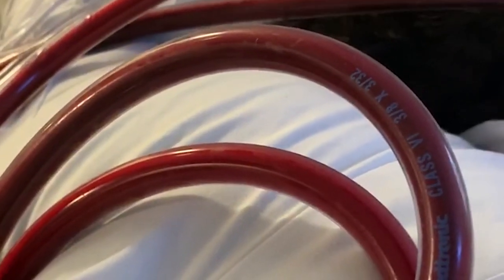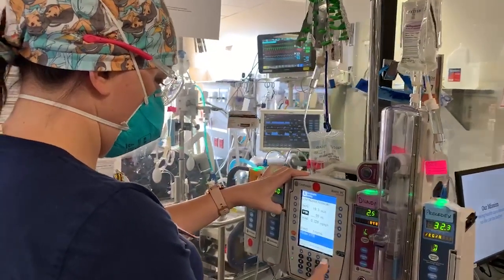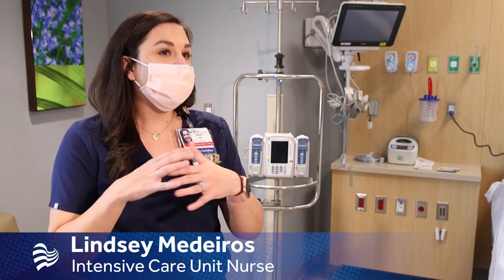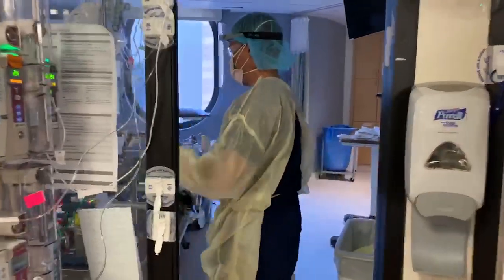Each ECMO circuit requires two nurses for every patient, along with a host of support staff. Lindsay Medeiros has been part of the team since its inception a decade ago. One of the nurses runs the ECMO machine and one of the nurses takes care of the patient, but really it's a total care approach.